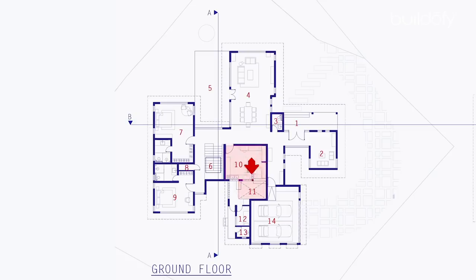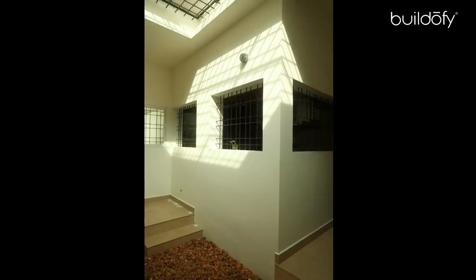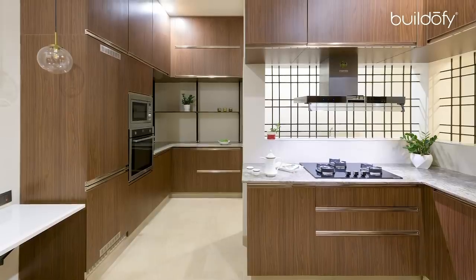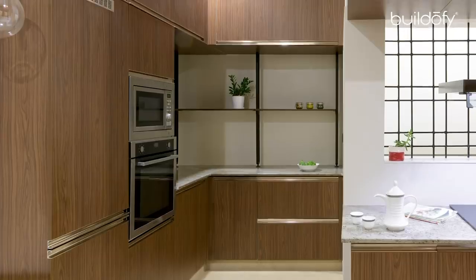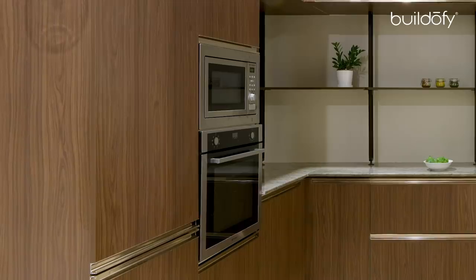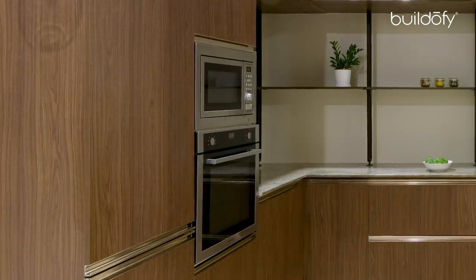The kitchen has its own very private courtyard, which ensures good lighting and ventilation at all times and creates a mesmerizing effect when it is curtained by the showers of monsoon. Like the bedrooms, the storage space in the kitchen has also been optimized. The inbuilt ovens and fridge give the space a tidy feel.